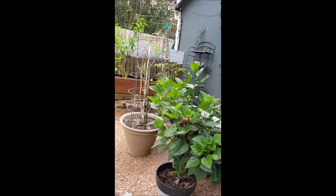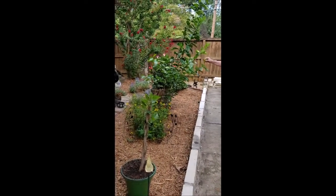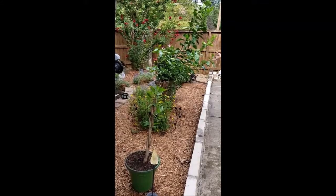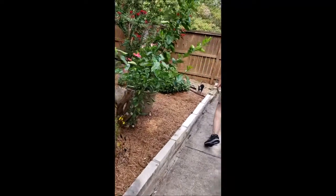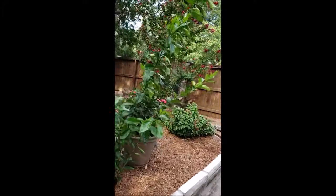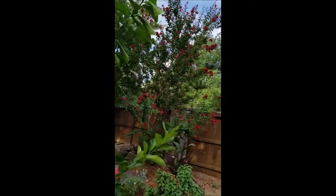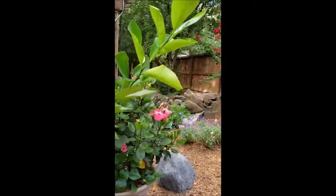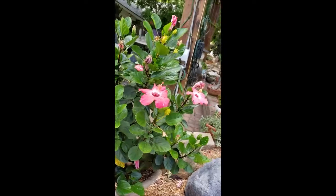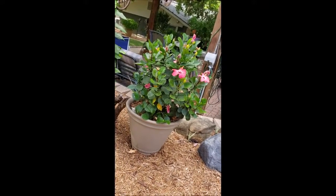Our poor lemon tree last year produced 200. This year, that's all there is — a couple of twigs. This crepe myrtle came from Fredericksburg, it's a really pretty color. And the never-ending hibiscus — it's a lot.